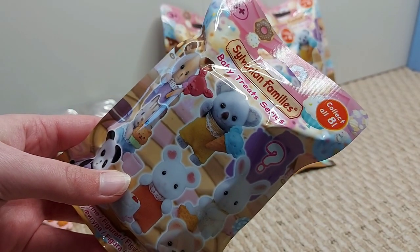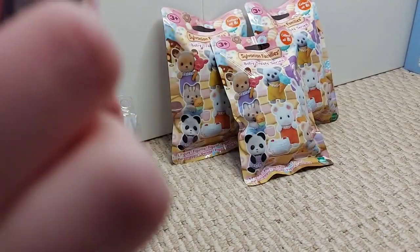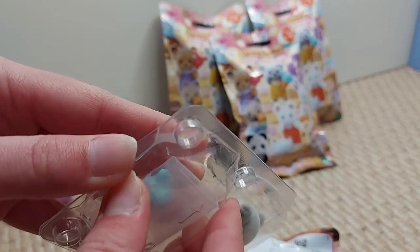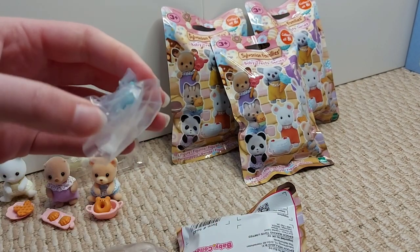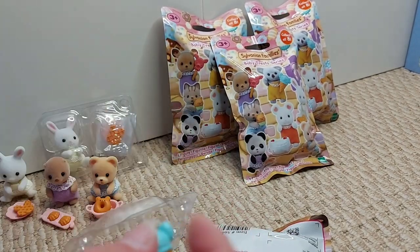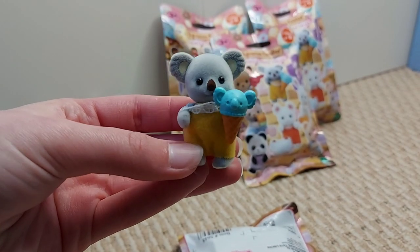So this is the fifth one. I know they're not all going to be different now because I've had one that's the same. Let's see if these ones will be different. Yay! It's the koala — with an ice cream! It's a blue ice cream. I wonder what flavour that would be — maybe bubble gum? A cute little koala ice cream. It's got a hole in the back so it just slots onto his paw like that. That's so cute!